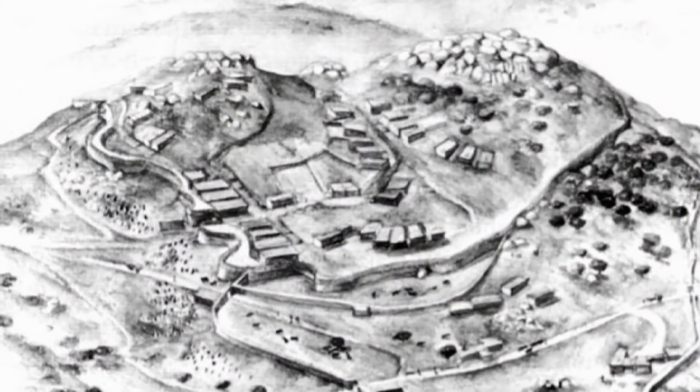My name is Tom Moore. I'm a senior lecturer in archaeology, a specialist in the European Iron Age. At the moment my research is focusing on Iron Age oppida, which are these large monuments that occur at the very end of the Iron Age, which many people regard as being the first urbanism in Europe.